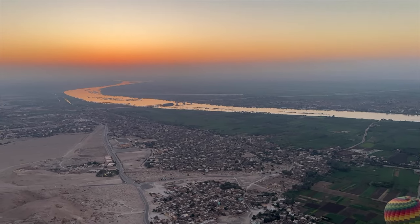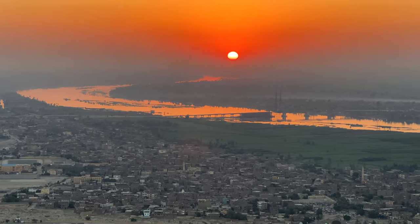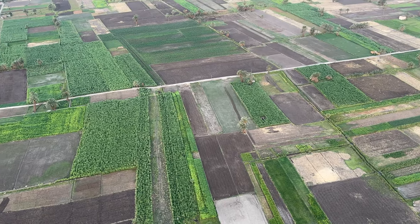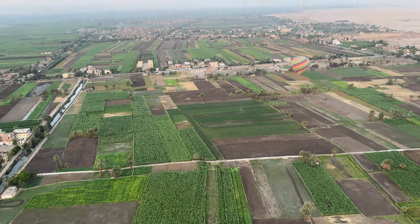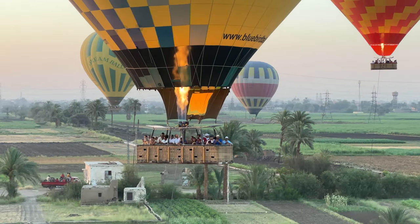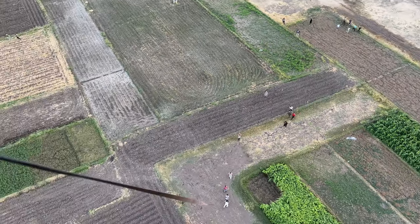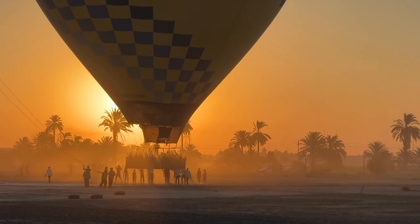Now for all of you with a fear of heights, it can be quite intimidating, but you'll hardly notice because you'll barely have wiped the sleep from your eyes before you're in the air and actually enjoying this peaceful ride. It was an amazing experience that we will never forget.